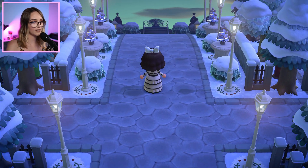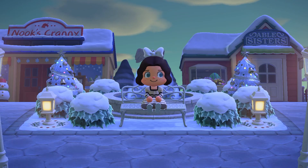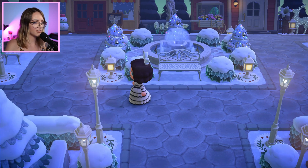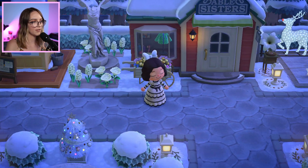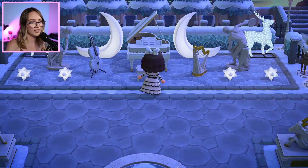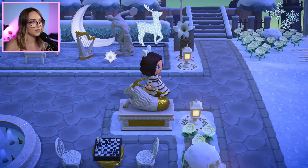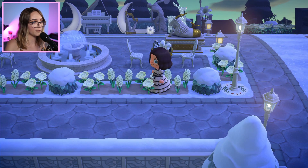Wow, this entrance walkway is so gorgeous with all those lamp posts and holly bushes — the snow looks really good on this island. Here it looks like we've got a shopping area with Nook's Cranny and Able Sisters right next to each other, with a fountain centrepiece in between the two. There's also a statue and items like the flower garden wagon and garden lantern. This island just uses a lot of white colours, which makes it look really elegant, and the gold of the zodiac items works really well with the white too.